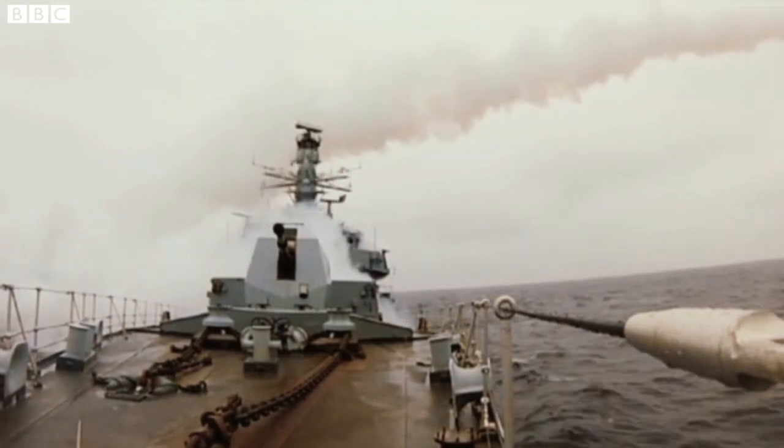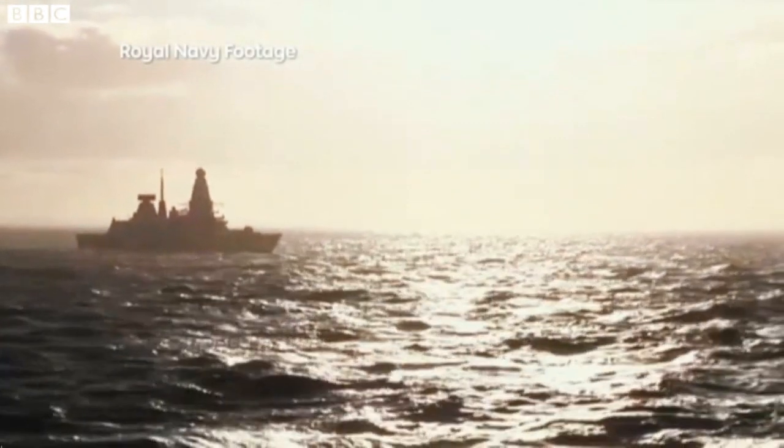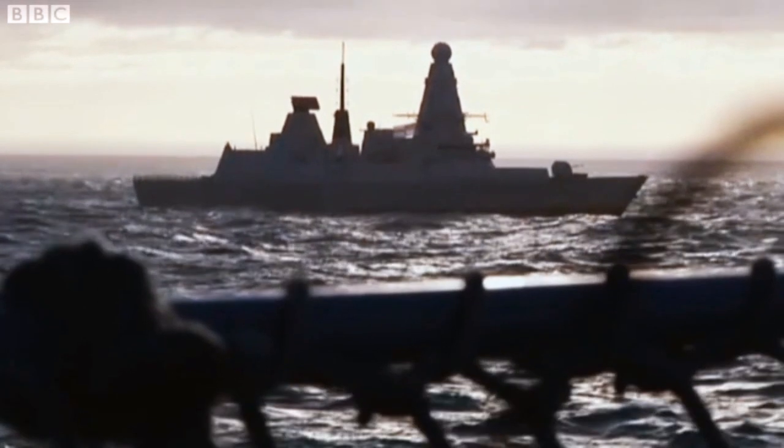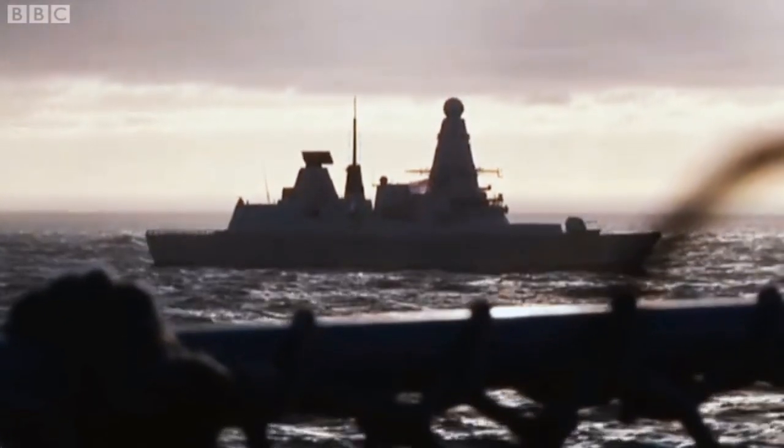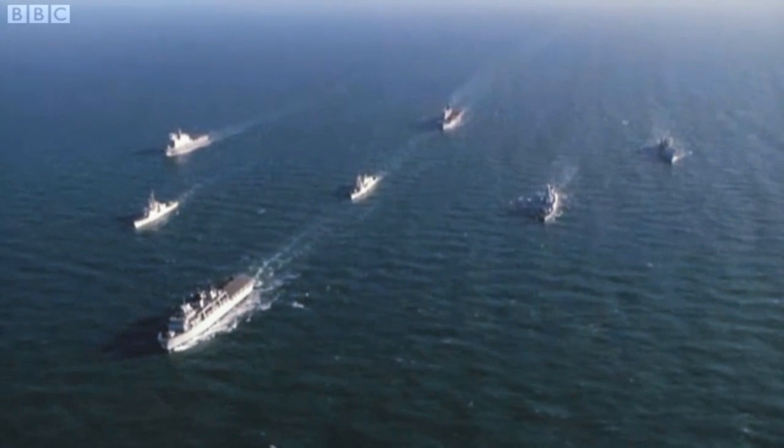HMS Montrose firing the anti-ship Harpoon missile off the northwest coast of Scotland last week. This US-made system has been fitted in 600 ships worldwide, fewer and fewer of which are British. The days when Britannia ruled the waves are long over.